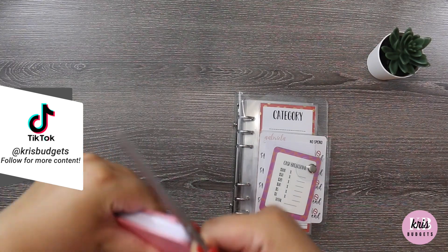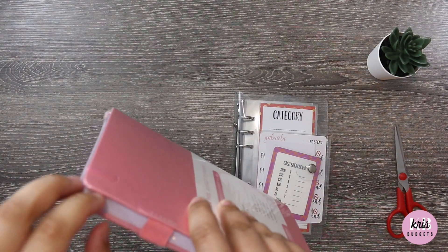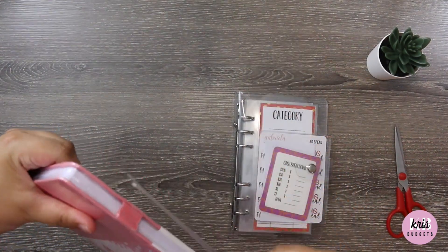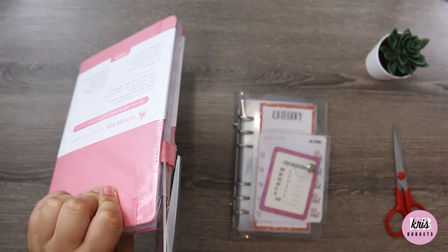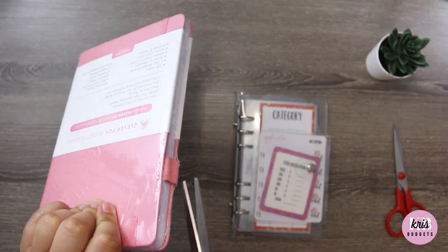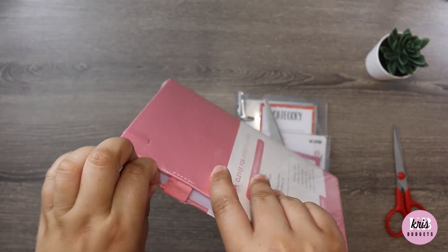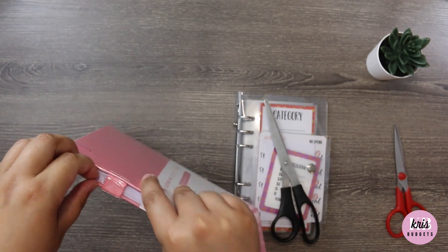These scissors are so dull. Let me grab another pair — my key partner is always ready. I have scissors everywhere, so I'm always ready.